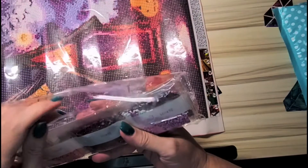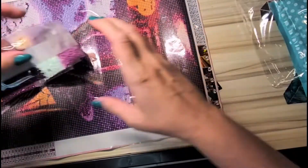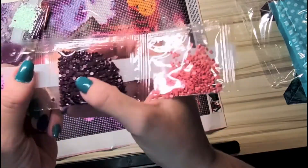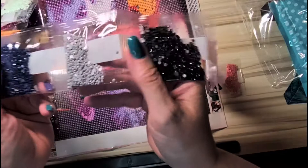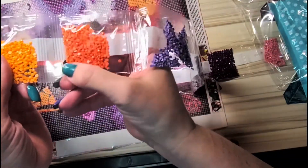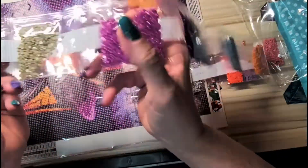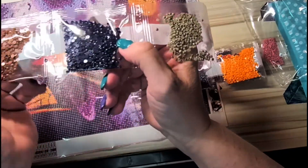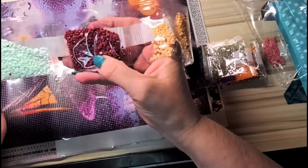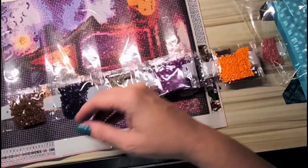It does not appear to have DMC numbers on the drills, which I really dislike. But looking at them quickly: there's a pink, a dark purple, a lavender, 310 black, gray, a darker lavender, a pretty pinkish orange, another lighter orange, gray, a darker purple, a lighter purple, a taupe color, another navy, a chocolate, a cream color, and a dark burnt orange almost like burnt umber.